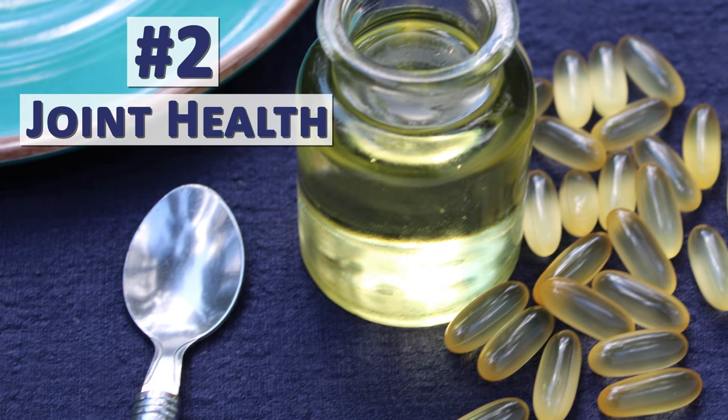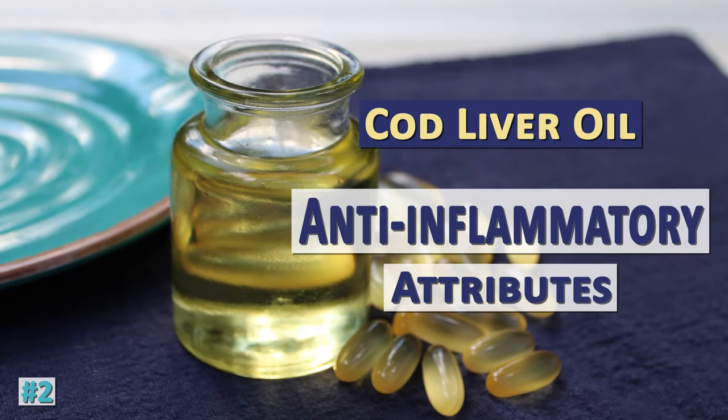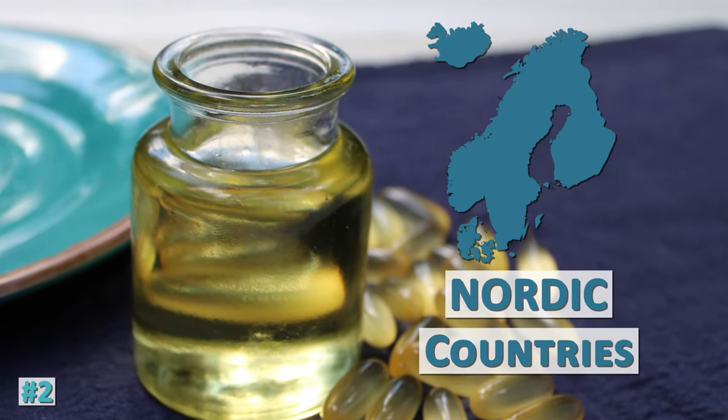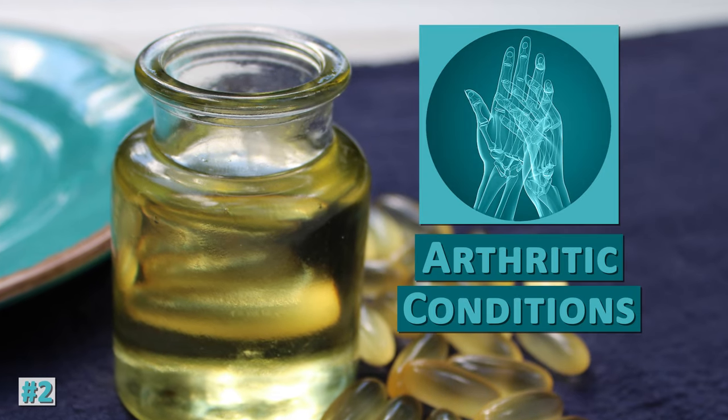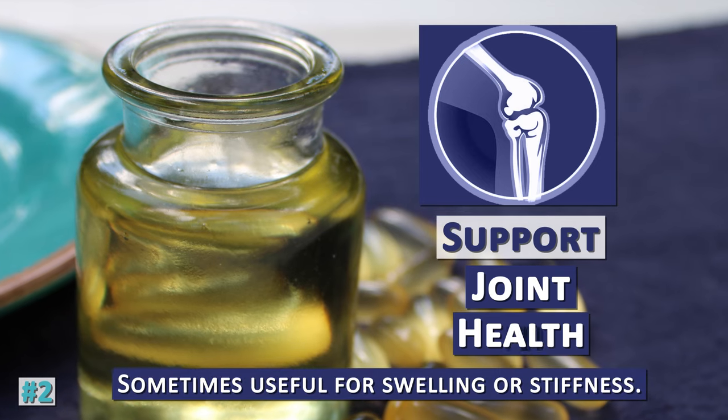Cod liver oil and its anti-inflammatory attributes have been utilized as a folk remedy for centuries in many Nordic countries to relieve painful arthritic conditions and support joint health, sometimes useful for swelling or stiffness.